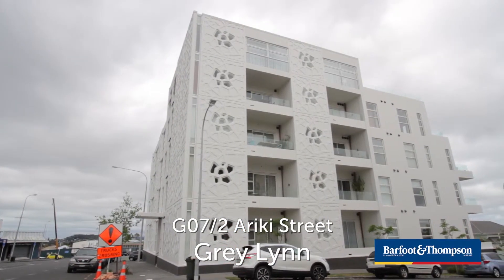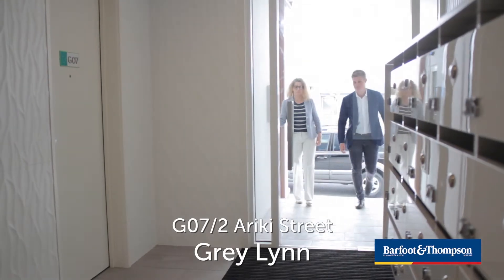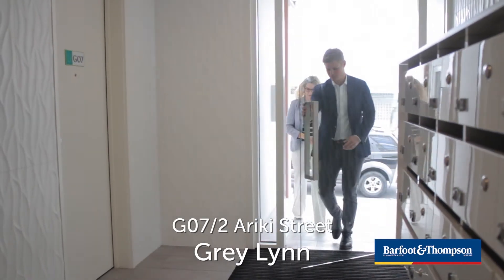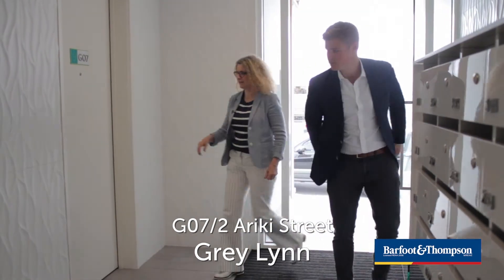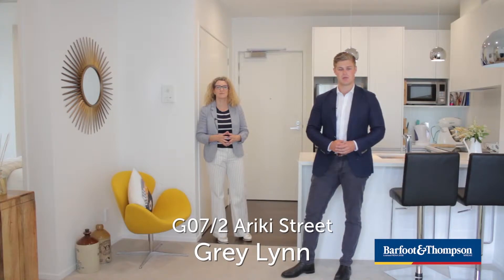My favourite thing about the Turian building is that there's only 27 apartments in the block and it's virtually brand new. I love the way it comes straight from the street into your front door — no mucking around with lifts, just makes life easy. Hi, my name's Thornton Scott from Barford and Thompson in Greylyn. And I'm Felicity from Barford and Thompson in Ponsonby.